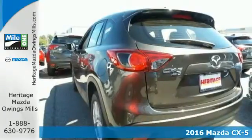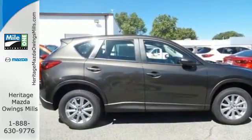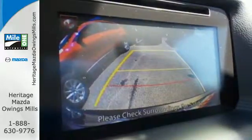This CX-5 proves that you can have room for 5, eye-catching good looks, top safety ratings, and still enjoy a nimble sporty driving experience.